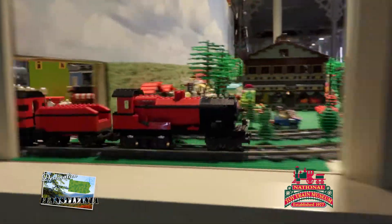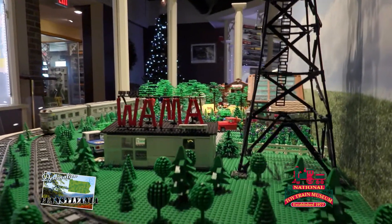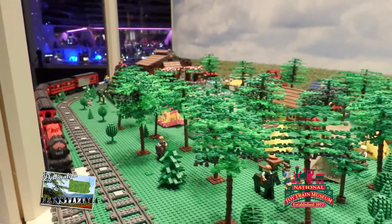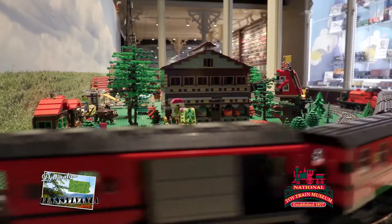The Lego layout is a local favorite. Made and built completely out of Lego accessories, from the train on the track to the people in the town, this toy train display is fully operational. Come by and see the small Lego community come to life.